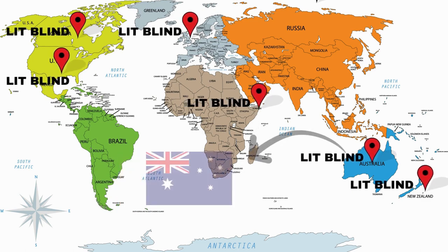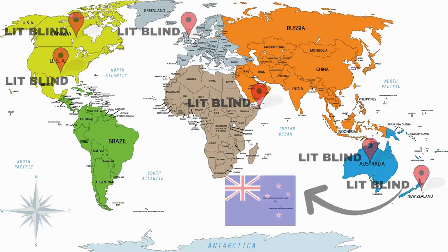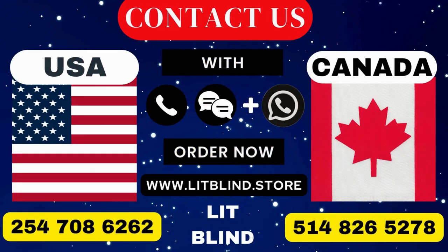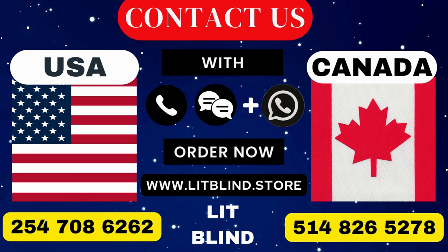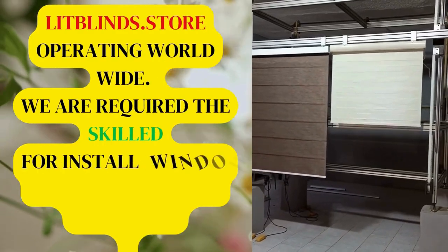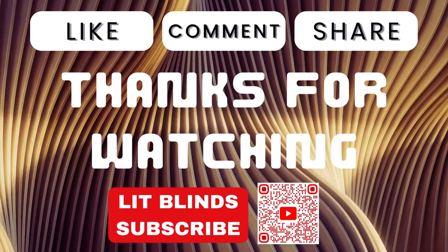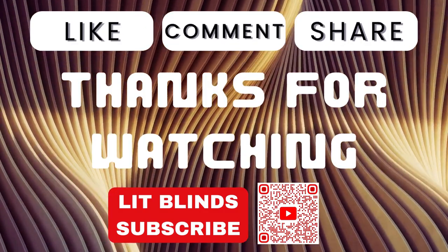Order quickly to save your amount. Contact us: Canada 514-826-5278, USA 254-708-6262, or email islipblinds@gmail.com. Lipblinds.store is operating worldwide. We are looking for skilled professionals to install window blinds everywhere. Thanks for watching — don't forget to subscribe, like, comment, and share.